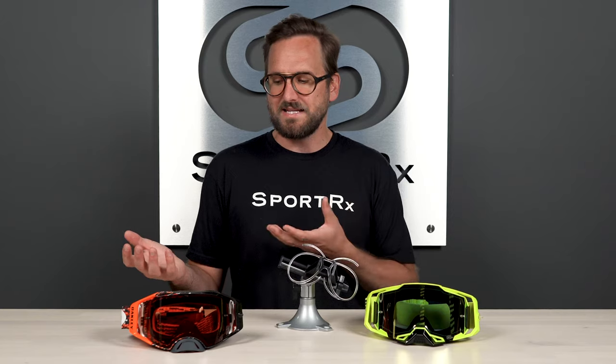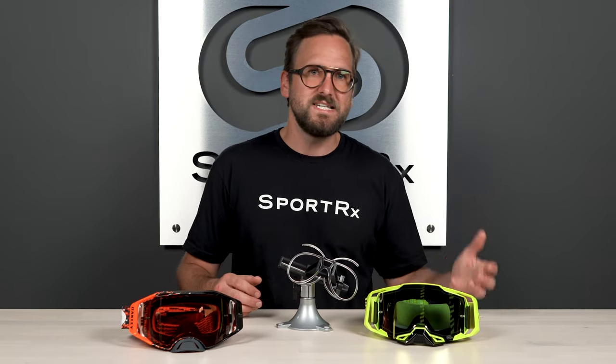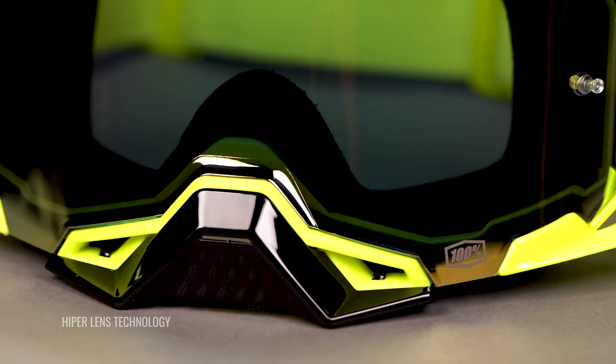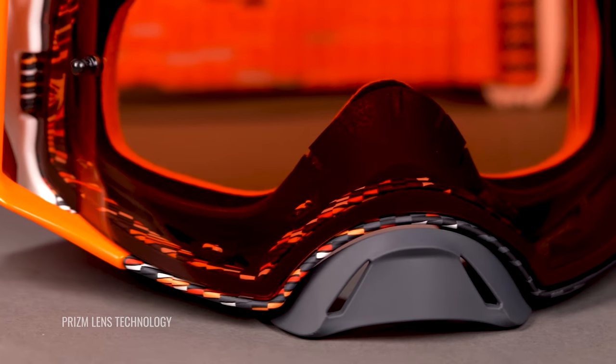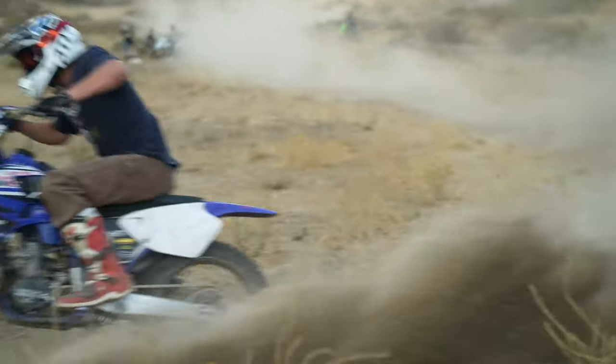Another thing to keep in mind when talking about frame tech is an interchangeable lens system. All of our best MX goggle picks have interchangeable lens systems, because most people prefer to have separate lenses rather than multiple goggles. You can have clear, you can have a tint. One of my favorites is 100%'s Hyper Tint technology, and of course Oakley's Prism is unrivaled — you get the perfect amount of coverage in any conditions with more control over light and color perception.